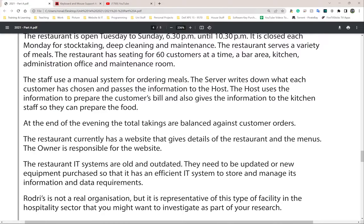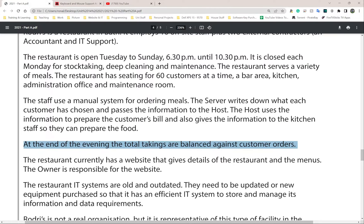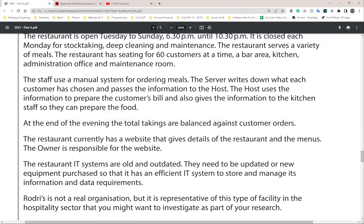At the end of the evening, the total takings are balanced against customer orders. For example, if tonight we had 60 customers and each order came to roughly £100, that's roughly £6,000 for tonight. The amount of money made should be equal to or relatively equal to the number of customers - if it's not, something happened in between.